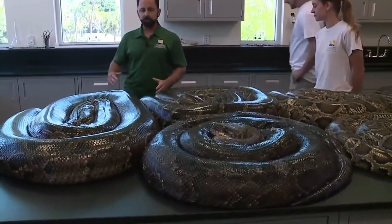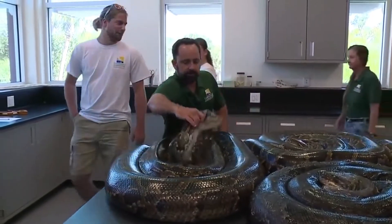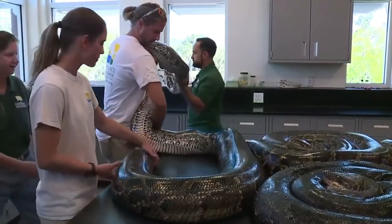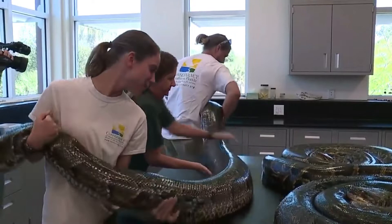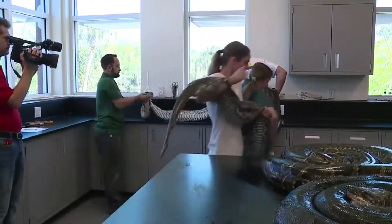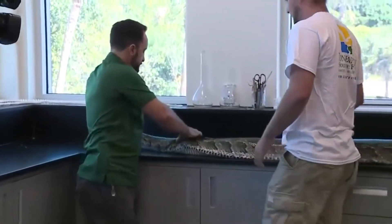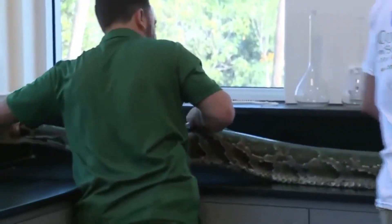All right, you guys ready? So we're going to take this snake. Everybody's going to grab a piece of it. They are beautiful animals. I mean, they truly are. It might take me some time to convince some of you of that.